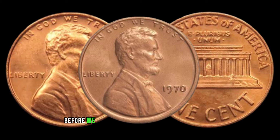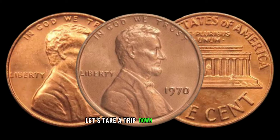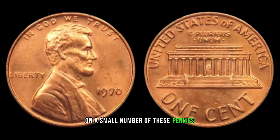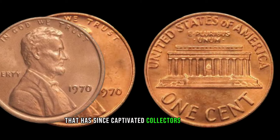Before we unveil the potential value of the 1970 Lincoln penny, let's take a trip down memory lane. In 1970, the U.S. Mint accidentally omitted the mint mark on a small number of these pennies, creating a rarity that has since captivated collectors worldwide.